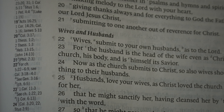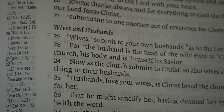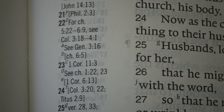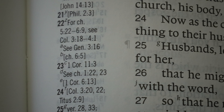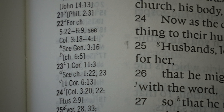Let's look at two more references in Ephesians. The Z reference for Ephesians 5 verse 22 says, for chapter 5:22 through 6:9, see Colossians 3:18 through 4:1. This is a clear indication that these two passages have a strong connection. They are, in fact, one of the so-called parallels between Ephesians and Colossians.